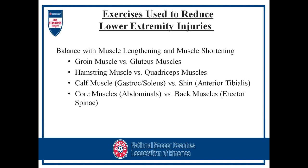Exercises used to reduce lower extremity injuries: we focus a lot on quadriceps and groin through passing, but we don't work much on the gluteus muscles. You can offset that by doing sideline leg raises or lying on your stomach doing leg raises to strengthen the glutes. For hamstring-to-quadriceps ratio, it should be a three-to-two ratio. If you're doing 60 pounds of leg extension for quads, you should be doing 40 pounds of leg curls. Both machines need to be against gravity — seated leg extension and the lying-down leg curl machine.